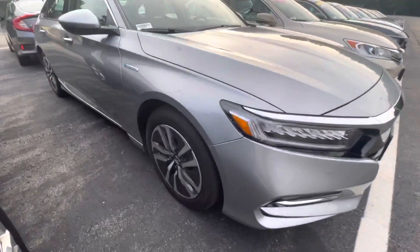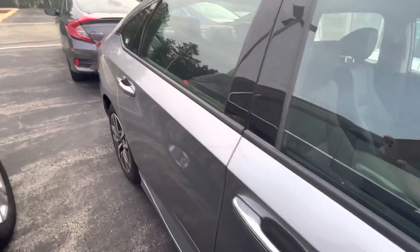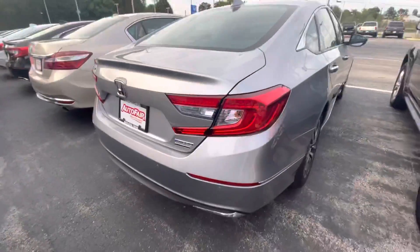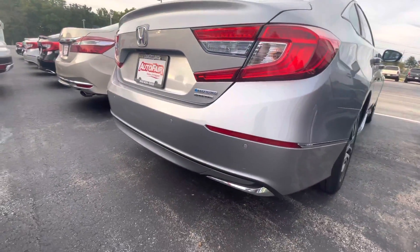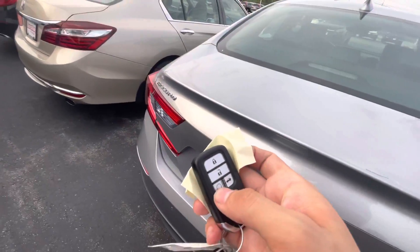Nice silver paint, there's those alloy rims, hybrid badge coming down the side here, and you've got those chrome door handles. Back here it is the Touring model as well — the LED tail lights. You do have remote start on here too.